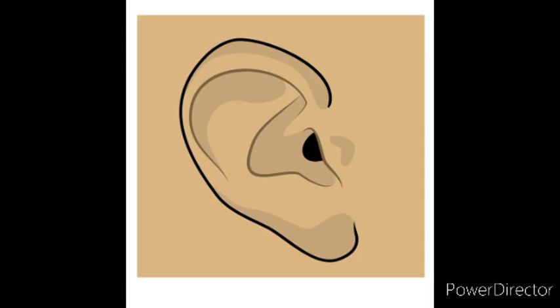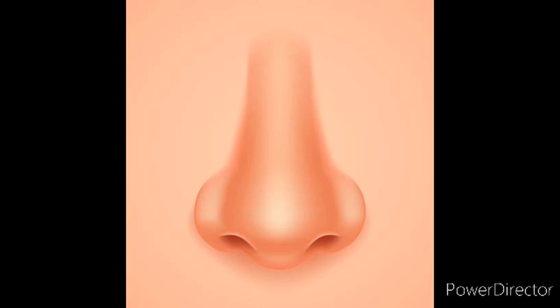Next is ear. We hear with our ears. Next is nose. Nose is used to smell. Tongue. Our tongue helps us to taste the food and to talk.